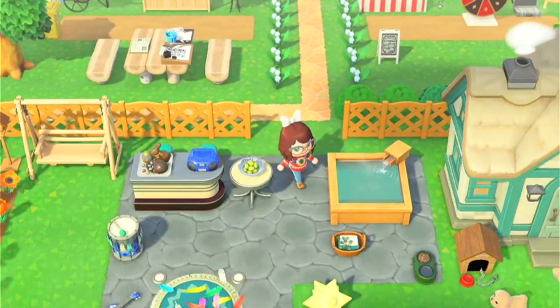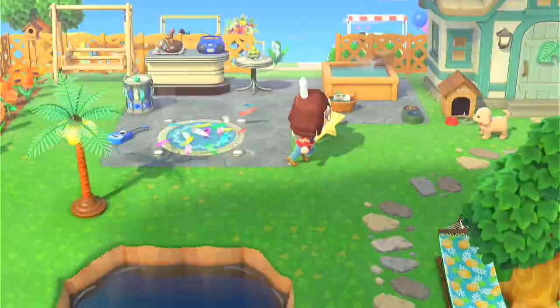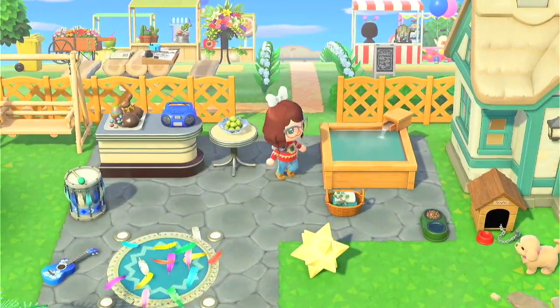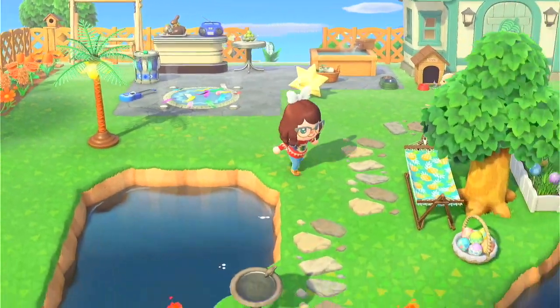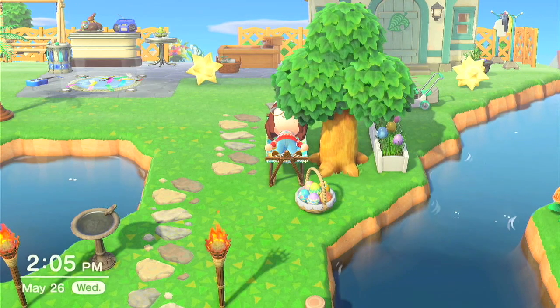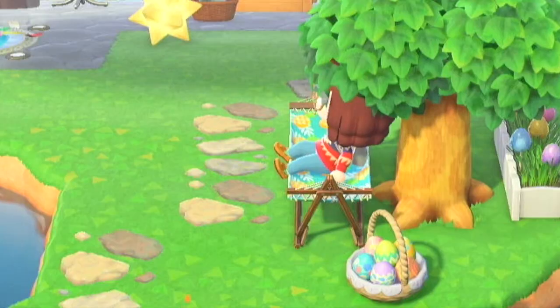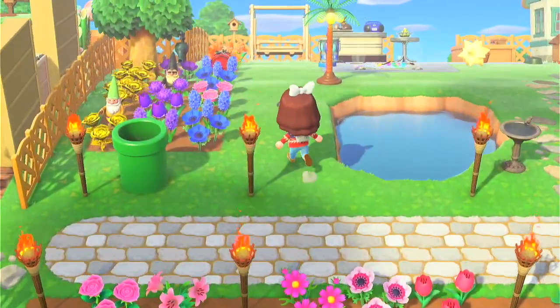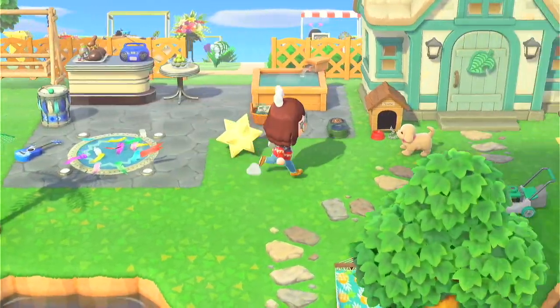Then almost lastly, this is my house. This is my yard — got a little patio with a stage and a hot tub obviously. Got a little pond, some relaxing shade over here where we can nap because napping's important. My little walkway flowers and my garden. And then inside my house we go.